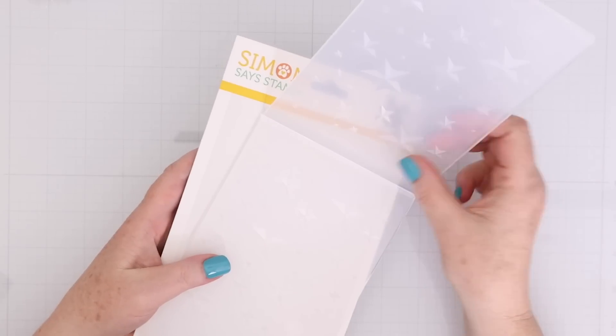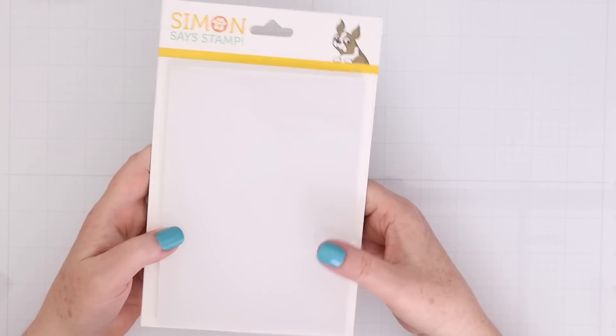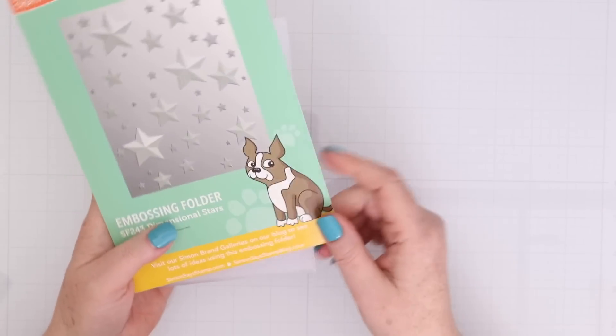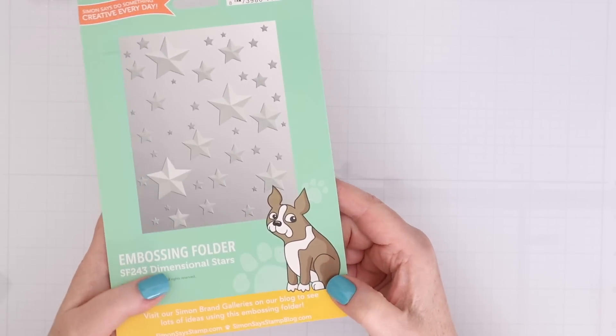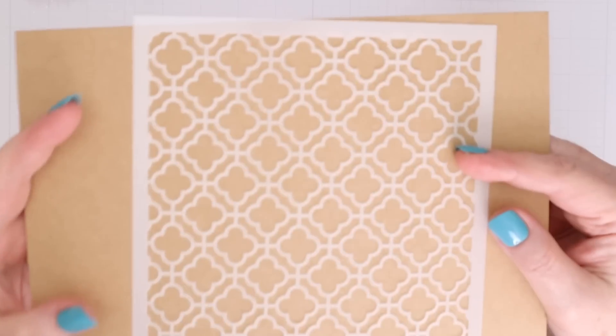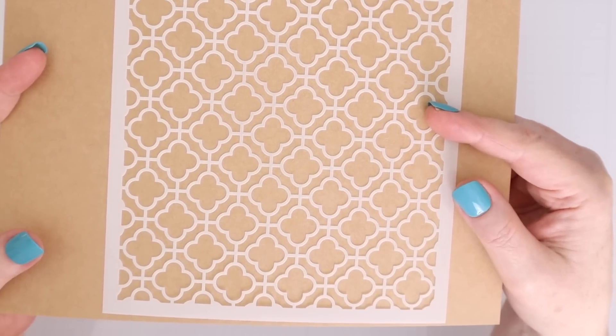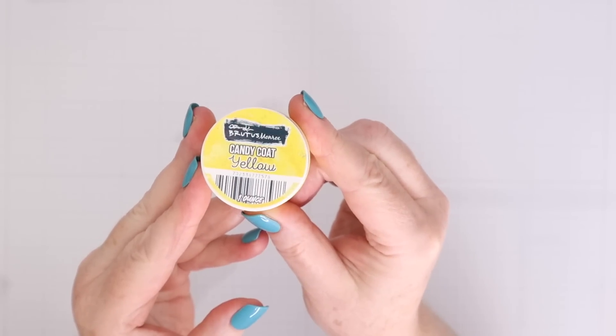This is the Simon Says Stamp Stars embossing folder. I absolutely love stars, and I love embossing folders, so this was a perfect match for me. They also had this month a tin tile stencil, which I thought was really pretty. It's pretty delicate, but I'll show you how I use it.